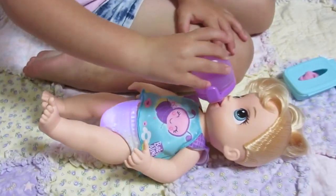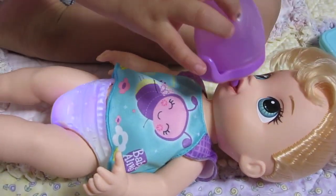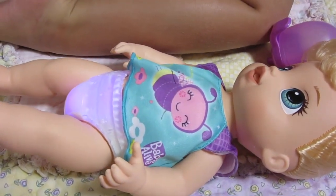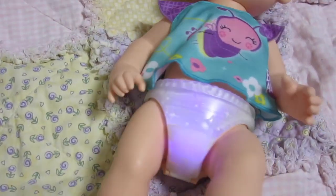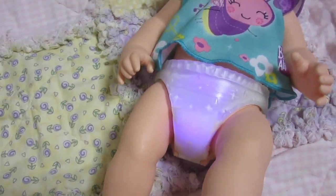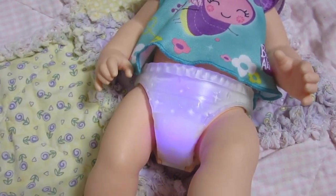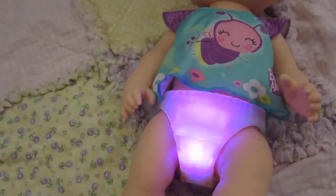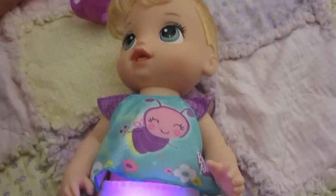Hey Elsa, what are you doing? Feeding her. Twinkles and Tinkles. Oh, she's so cute. Look at her diaper. Turn one light off and we'll be able to see her diaper glow a little bit better. There we go. See? That's so cute.